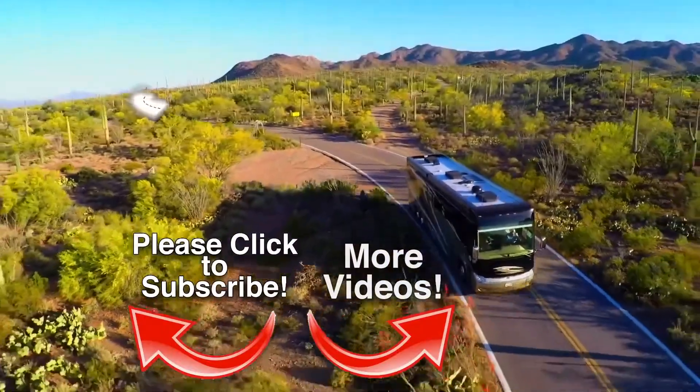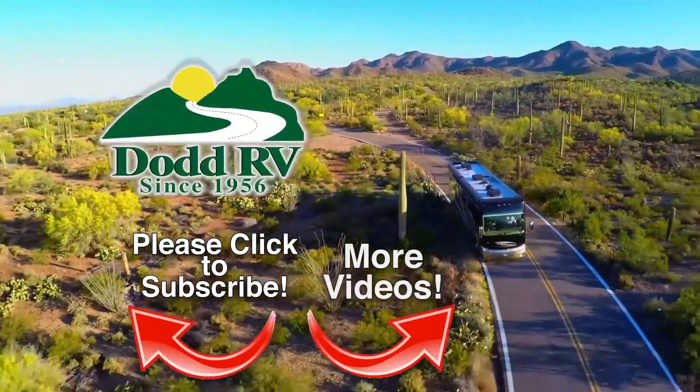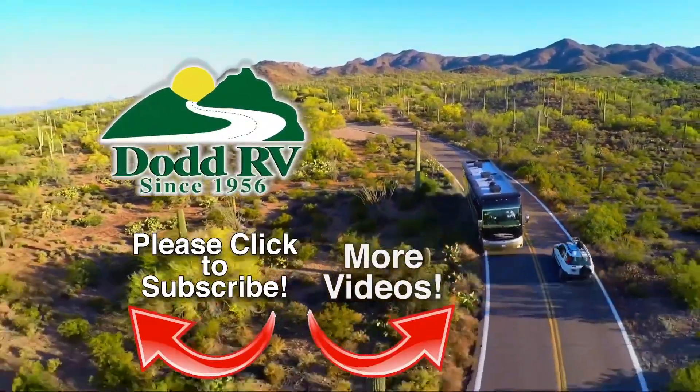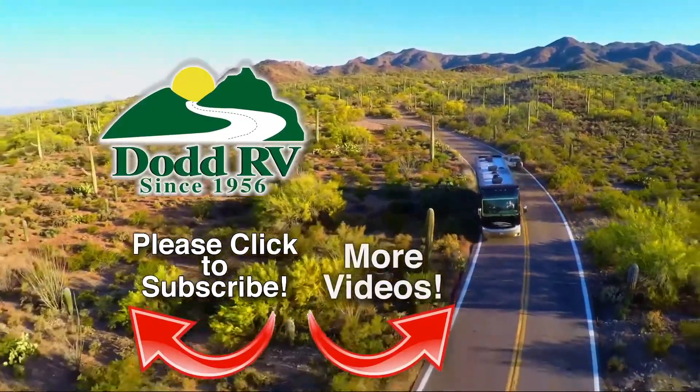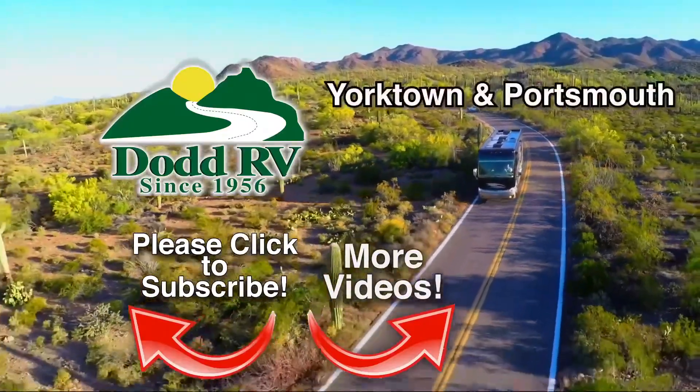RV is an authorized dealer for many of the top brands. RV's reputation spans more than 50 years and has been built on one thing: trust. Check us out on the web at RV.com or stop by any one of our dealerships in Eastern Virginia.